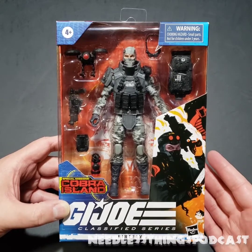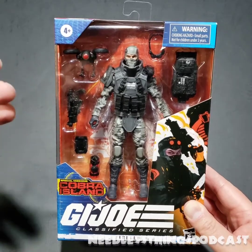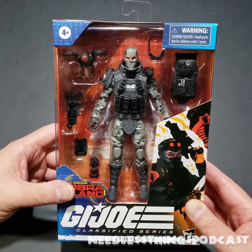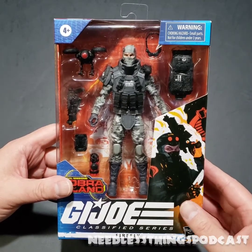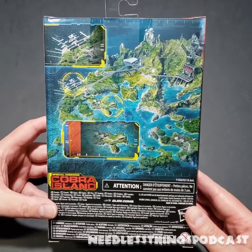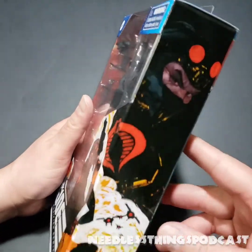Today we are taking a look at the once again frustratingly, ridiculously, horribly awful hard-to-find G.I. Joe Special Mission Cobra Island series — this is Firefly, my personal favorite G.I. Joe character of all time. I got really lucky and was able to order Firefly on January 1st from Target.com. He was available for like a minute — I had to hit ship, ship, ship, ship to get him into my cart, and he arrived about a week later.